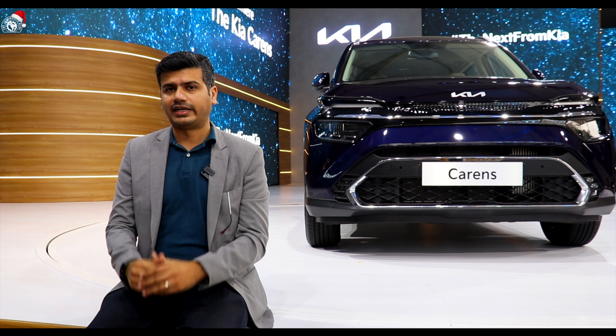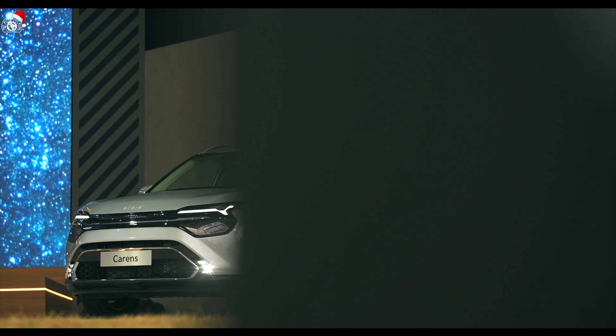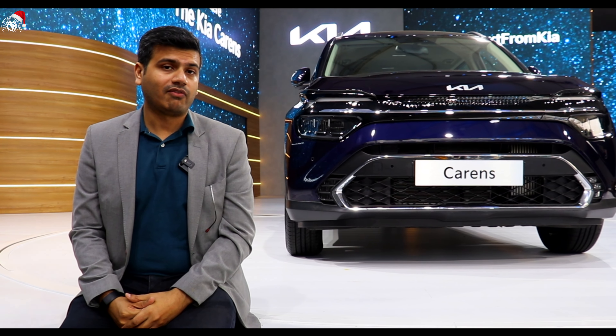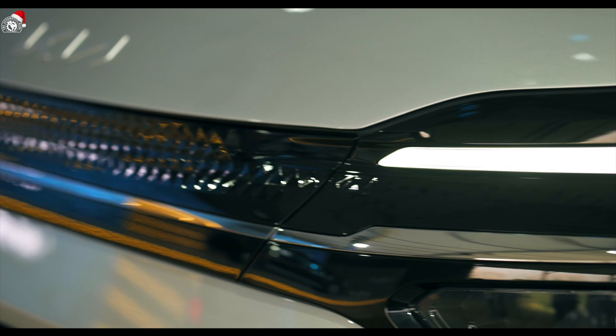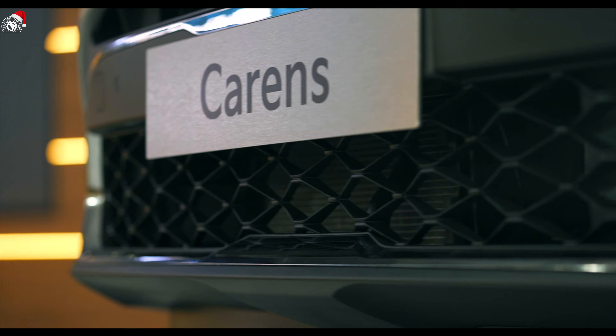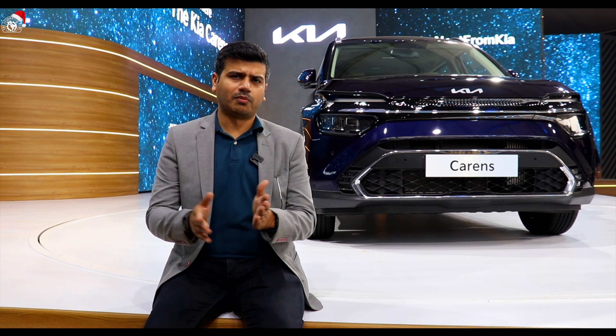Right now we can only talk about the exterior of the car, because the interior we can't discuss at this time. The exterior design has a lot of changes — it's not the same as the previous Kia Carens. The diamond-type pattern shown in the grille and below looks very good. We will talk about the details — interior, exterior, performance, everything — when we drive the car.